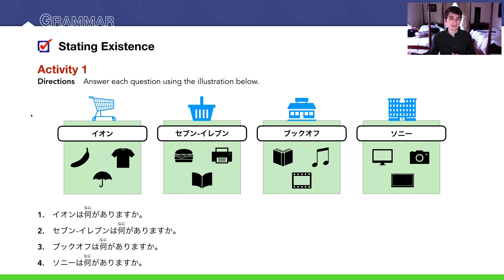Number 2: 7-Elevenは何がありますか? 7-Eleven has hamburgers, a printer, copy machines (コピー機), and magazines (雑誌). I'm going to say 7-Elevenはプリンターがあります — they have printers, which I used several times when I was in Japan.